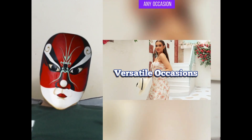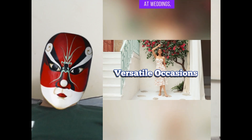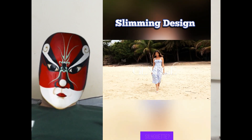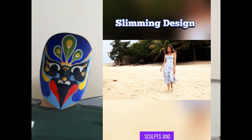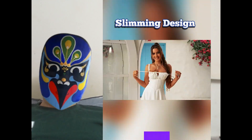Imagine turning any occasion into a runway moment — office chic by day, stunning at weddings, or fiercely romantic dates. It's got your back. Feeling like showing off an hourglass silhouette? This dress sculpts and flatters, perfect after lunch, before work, or dancing away the night. Ready to slay.